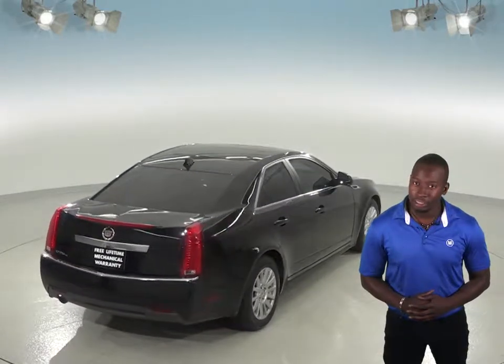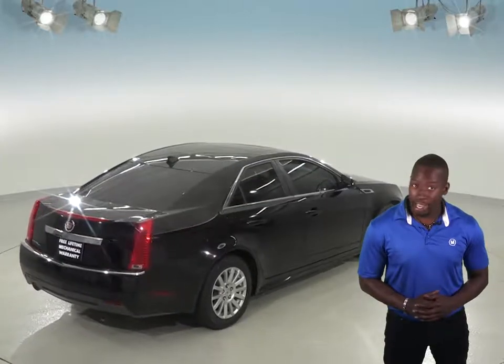It'll come equipped with a security system, AM-FM radio, and a CD player.